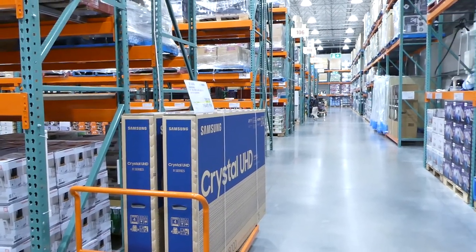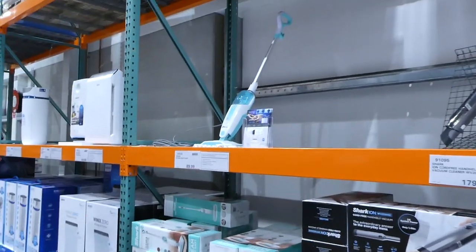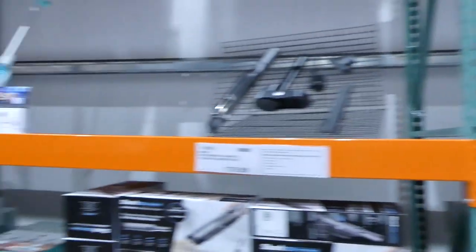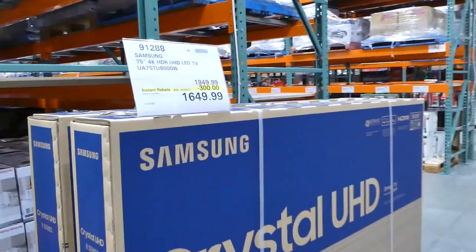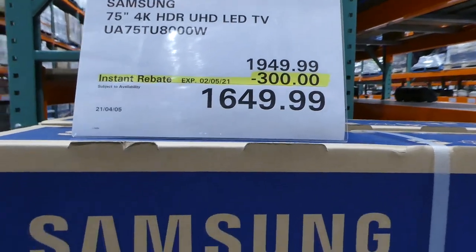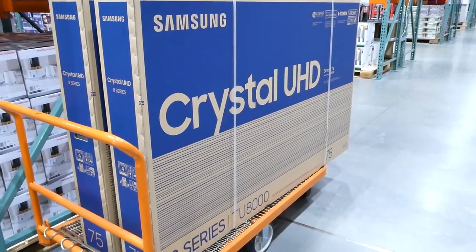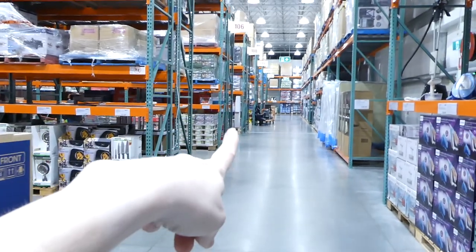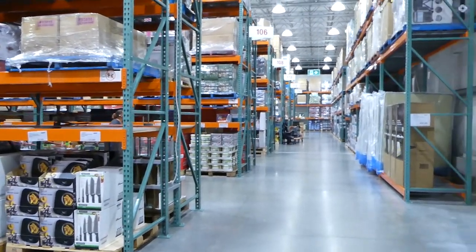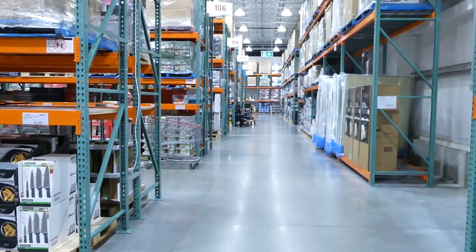Something you may not be aware of is that they sometimes put sale items at the very end of the back aisle — on the same side as appliances and Dysons. Right now they've got the Samsung 75-inch 4K HDR UHD LED TV there, $300 off, down to $1,650. They don't have a display for safety, but it's in the box on a trolley. End caps like this can show manager specials or display items.